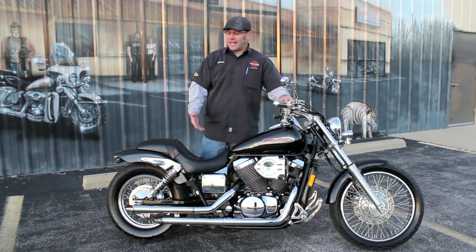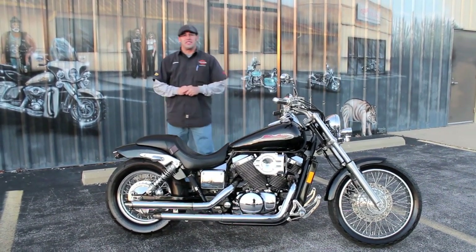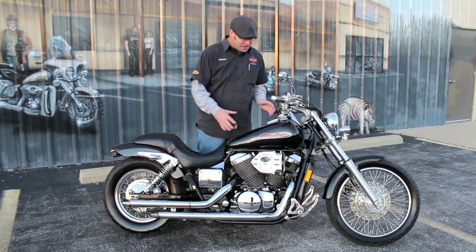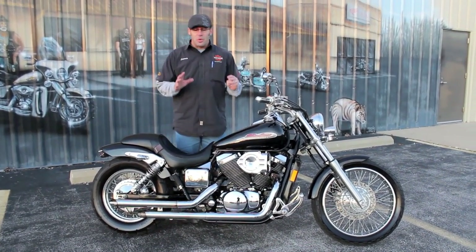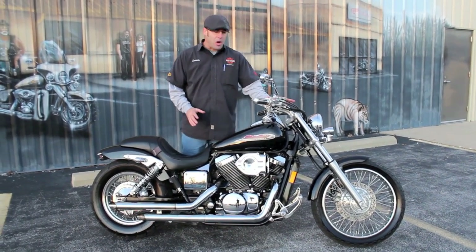This thing is set up and loaded for bear. This is a 2001 Honda Shadow 750 Spirit. The Spirit is easily identified because you've got the nice smaller front tire and the chopped fender styling to it. This bike really carries away with the look it was intended to have.